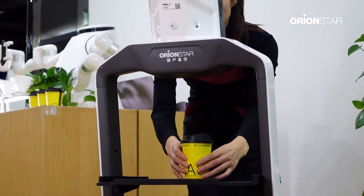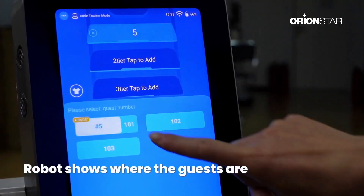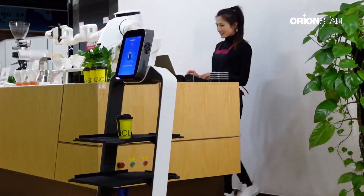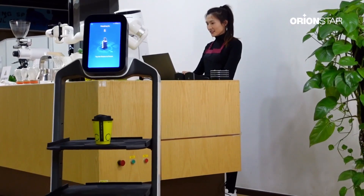The waiter clicks the table tracker number on the robot's screen, and the robot will automatically deliver the meal to the table where the customer is. After the order is delivered, the robot will prompt the customer to put the table tracker back on the tray through screen and voice.